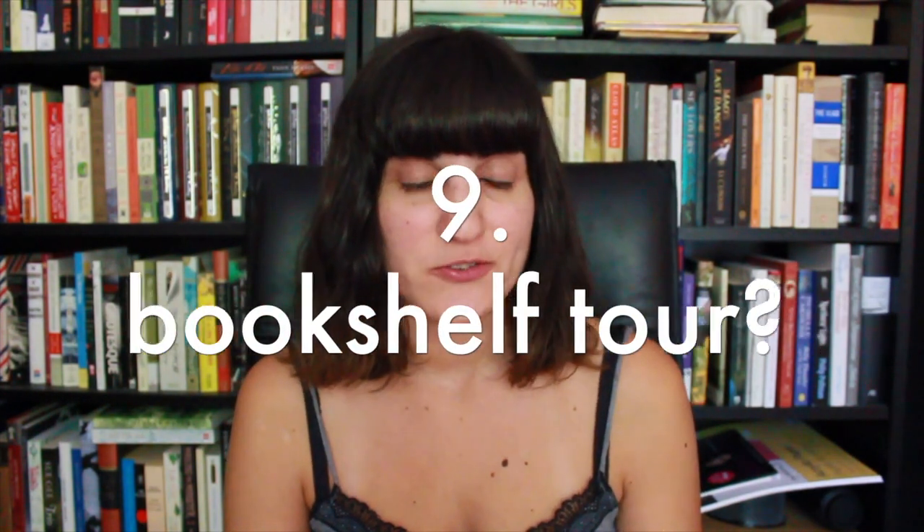The ninth question is: have you done a bookshelf tour? I haven't done a bookshelf tour, but I might do one someday in the future. We shall see.